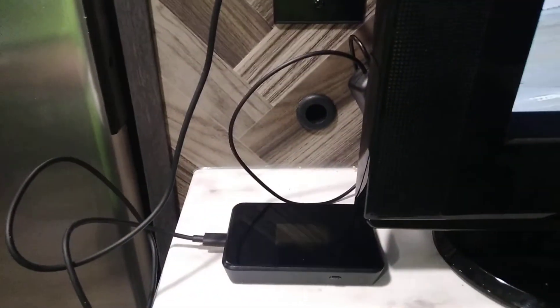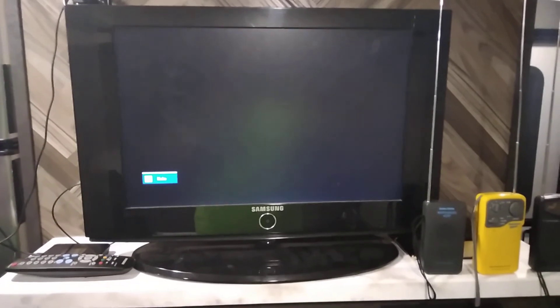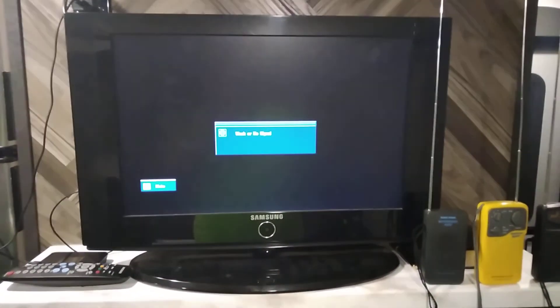I usually get good TV reception but my mobile hotspot right here is interfering with the TV. I wish I could have had a cool TV background, but it is what it is. Y'all, thanks for watching and have a blessed day.